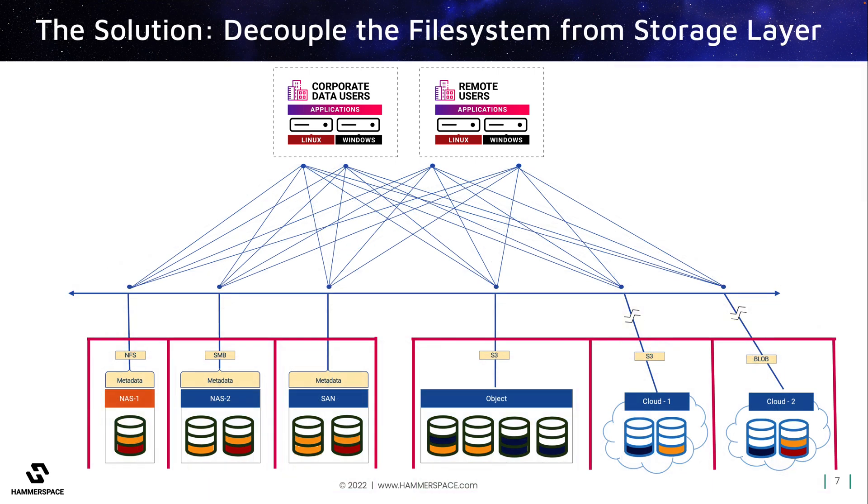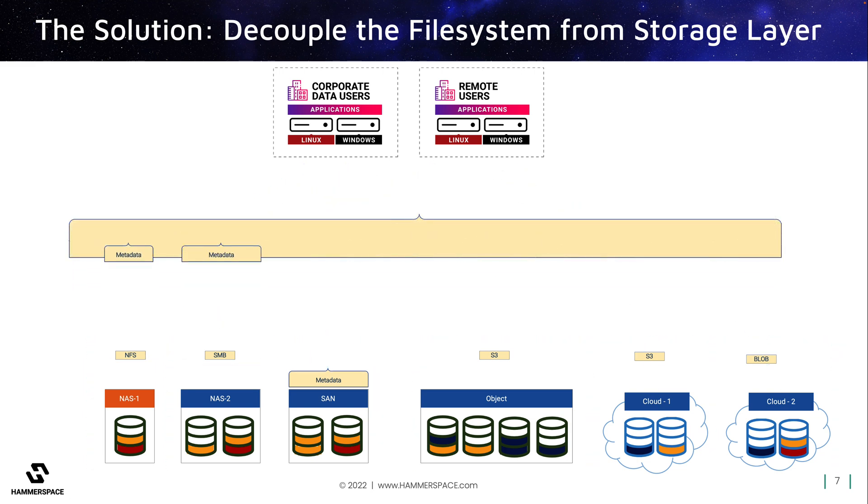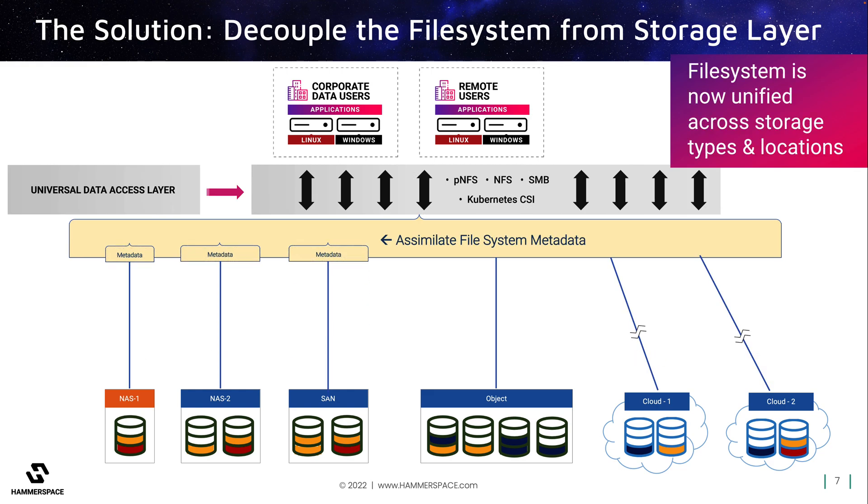Hammerspace solves this problem by providing unified access to users and applications across all data and all resources. Instead of the file system metadata being trapped at the individual storage layer, Hammerspace elevates the file system out of the storage layer, decoupling it from the infrastructure. This metadata assimilation can happen with data in place, with no need to move the data off of existing storage. Within minutes, users and applications, even in very large environments, are able to mount this new global file system and get direct access to their existing data on their existing storage types and across all locations.